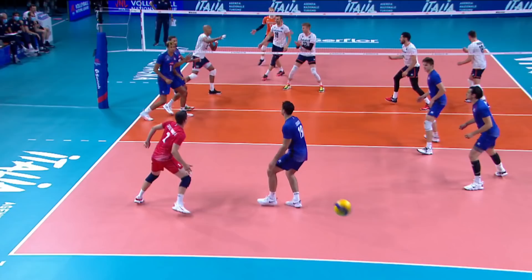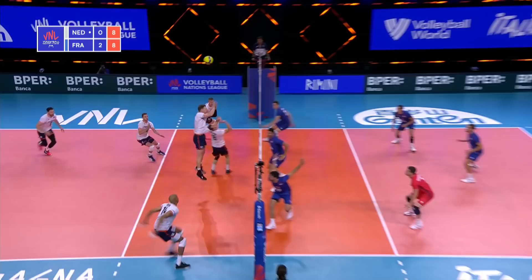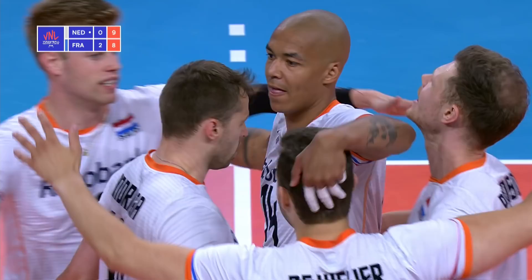Franzeist back to serve. Uncharacteristic mistake there on serve receive for France. Luwadi going high, deep. Namir recycles it off the hands — he's got again another opportunity, and this time uses Luwadi. He had one blocker there.